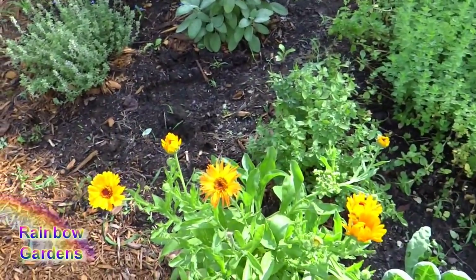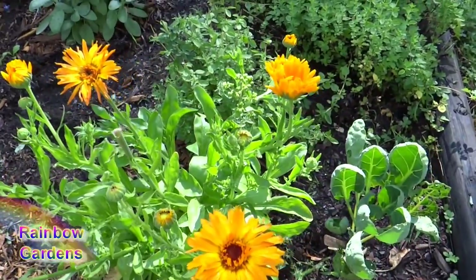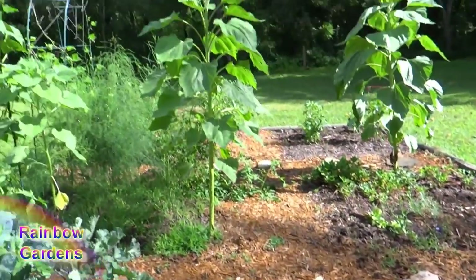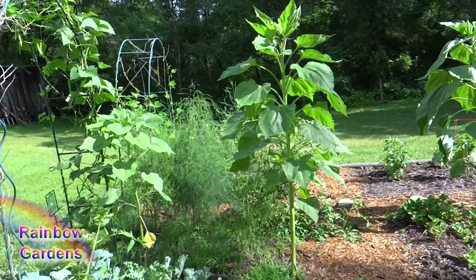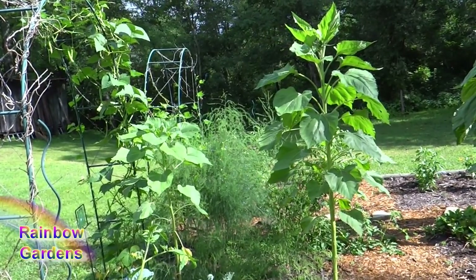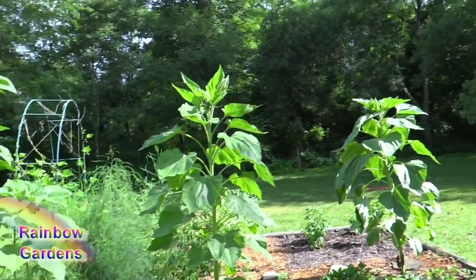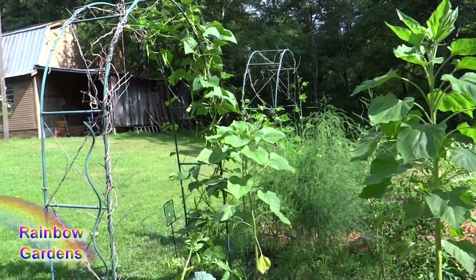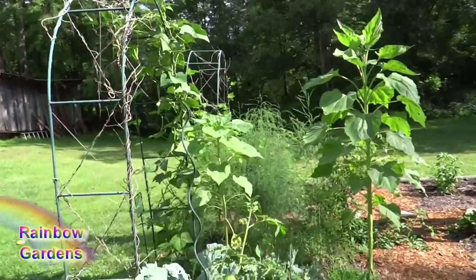And then we have calendula. Last tour I don't think I had any blooms on here yet, but as you can see now it's just burst into bloom. It's beautiful — a lot of punch of color to the garden. That's just the asparagus bed there in the middle, and I'm just letting it grow and then I'll cut it back late this fall when the fronds turn to a yellow gold color. You see my two sunflowers there — I might end up taking out the one on the left because of the shade. All of a sudden it was just there; they grow fast.